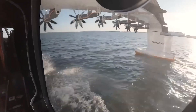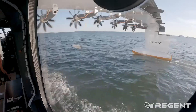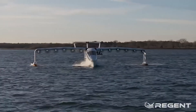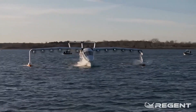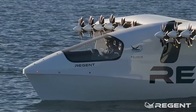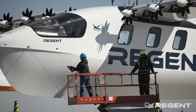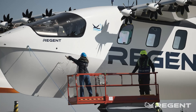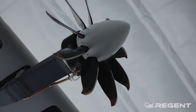Now, let's get to the real reason you're here — the details. What makes this sea glider so special, and why should we care? The sea glider is no tiny toy. It's a 12-passenger, 55 feet long electric vessel with a wingspan of 65 feet. That's basically the size of a small private plane.